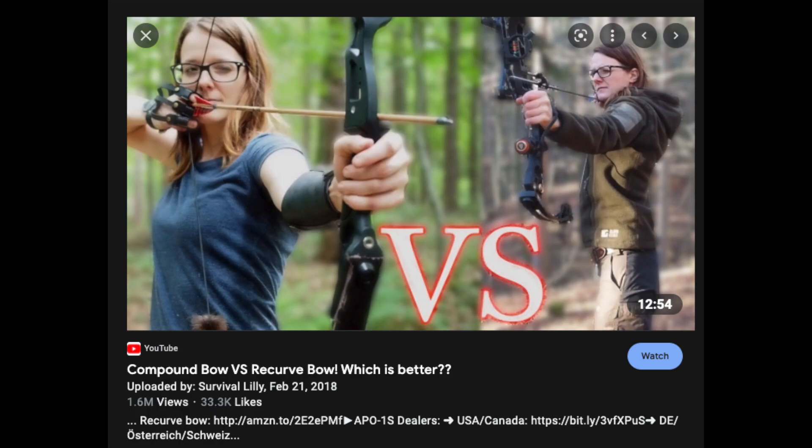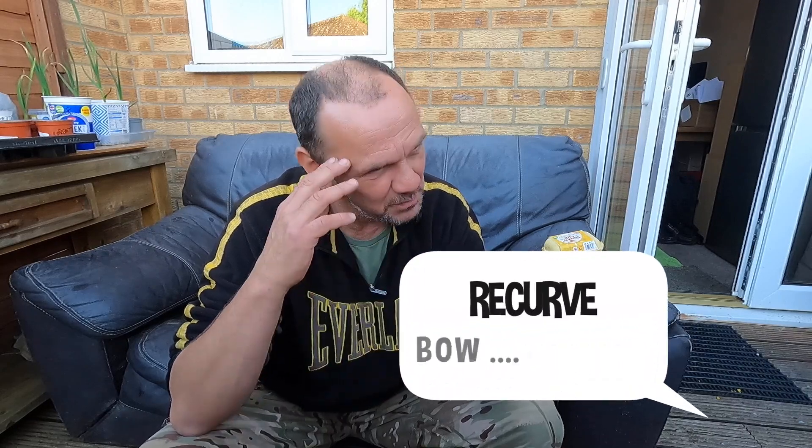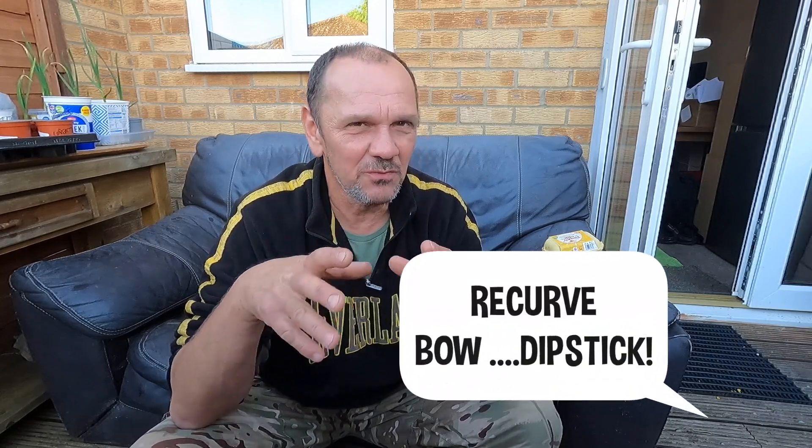I spent some time today doing research on which might be the best one to buy. There are three types: there's the longbow — you know about Robin Hood — then there's another one which Survival Lily talks about, with a video link below if you want to look at that. I can't remember the name of it, and you do need a lot of strength to pull the string on that one.